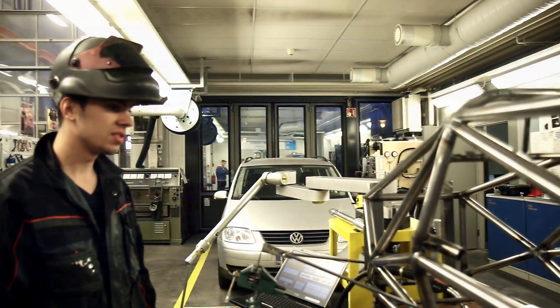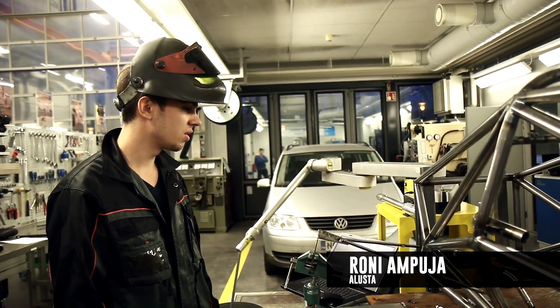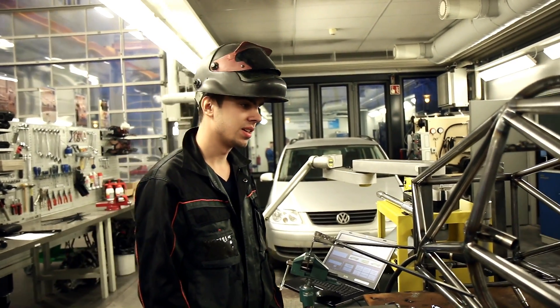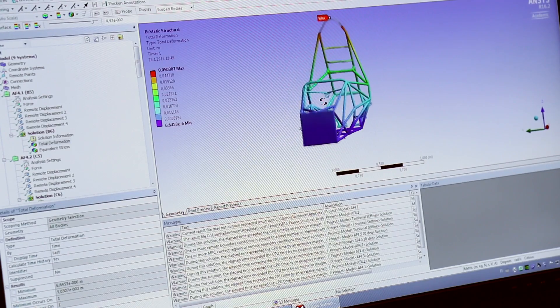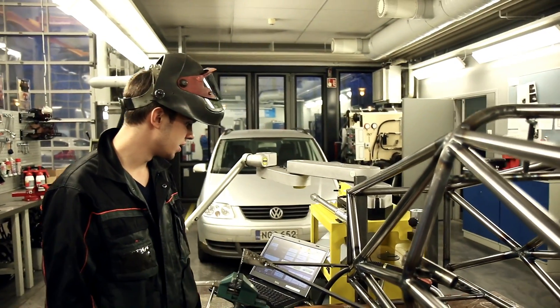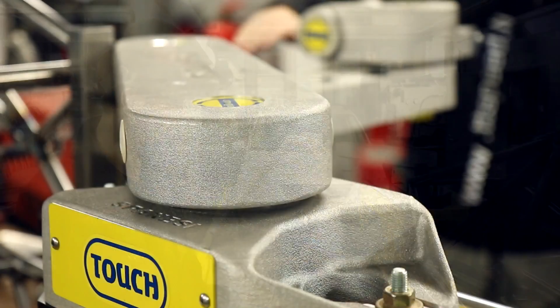Tosiaan, kun ollaan runko saatu hitsottua, niin ruvetaan laittamaan alustan pisteet. Ihan ensin meidän CAD-mallikuvastamalla on selvitetty jokainen piste ja niiden paikka. Sitten me käytetään tämmöistä korin mittauslaitetta.